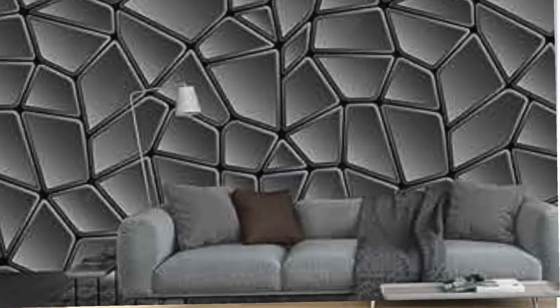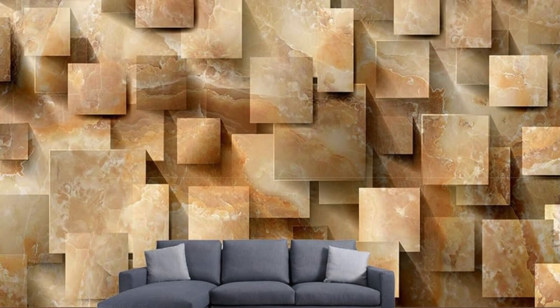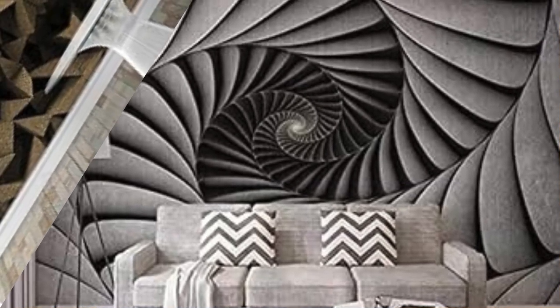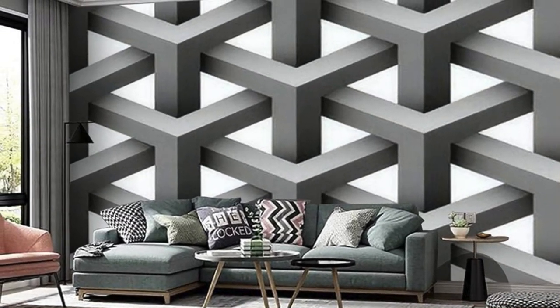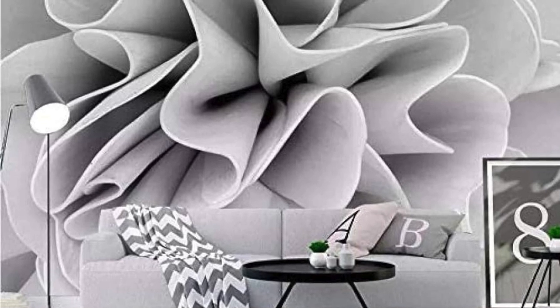Envision the mesmerizing interplay of shadows and light that dance across the intricate details of our 3D wallpapers, creating a dynamic atmosphere that evolves throughout the day. Whether you gravitate towards sleek modern abstracts, timeless classical motifs, or natural landscapes, our collection offers a diverse range of options. The meticulous attention to detail and lifelike rendering of textures make these wallpapers not just a visual feast, but a tactile experience. These 3D wallpapers transcend traditional decoration, inviting you to curate a living space that is an extension of your personality and passions, infusing your unique identity into every corner.